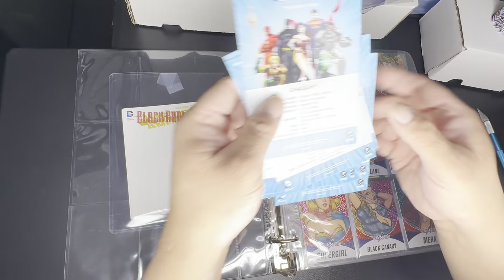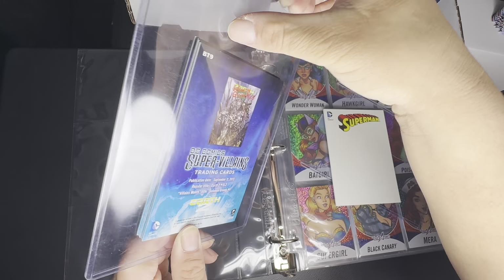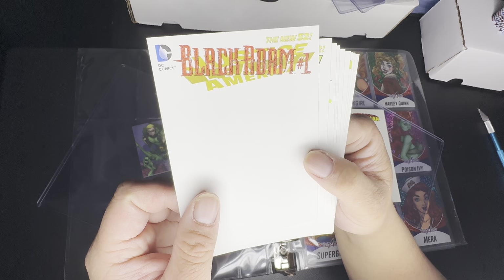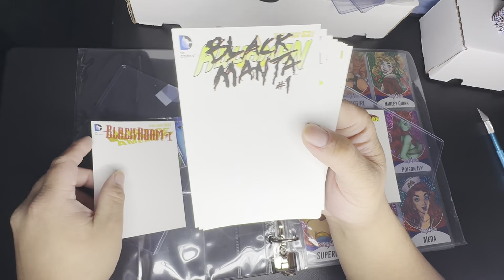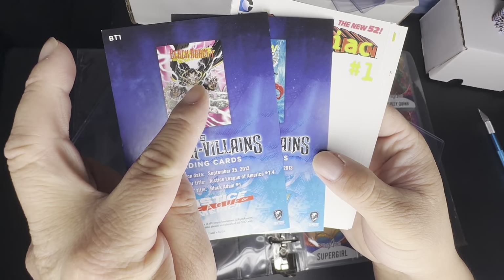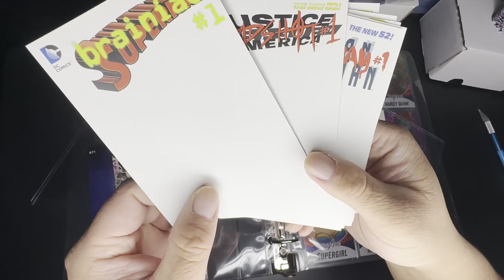There are also box toppers for DC Comics Super Villains, which came out in 2016 — I didn't know these existed either. The concept looks like they're crossing out the superheroes with a villain. We've got New 52 Black Adam and Black Manta so far.